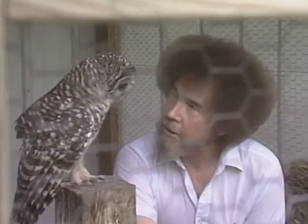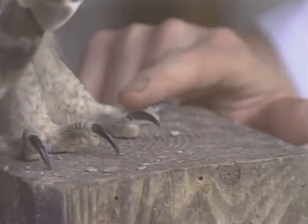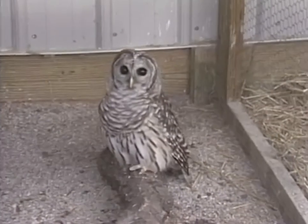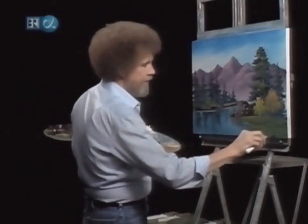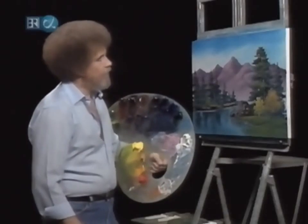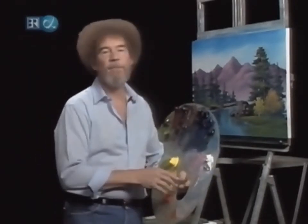I sat and talked with Hoot for a little while. I was a little nervous getting in the cage — that son of a gun's got some big toes. Look at the claws there. I am so fascinated with these little creatures and I hope you are too. Scratching a few little sticks and twigs and your masterpiece is finished. Hope you've enjoyed this one. From all of us here, I'd like to wish you happy painting and God bless, my friend.